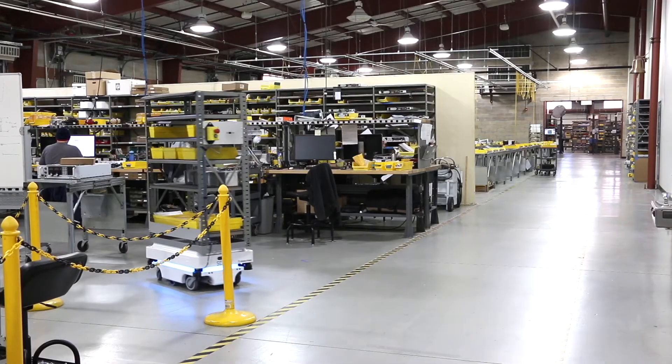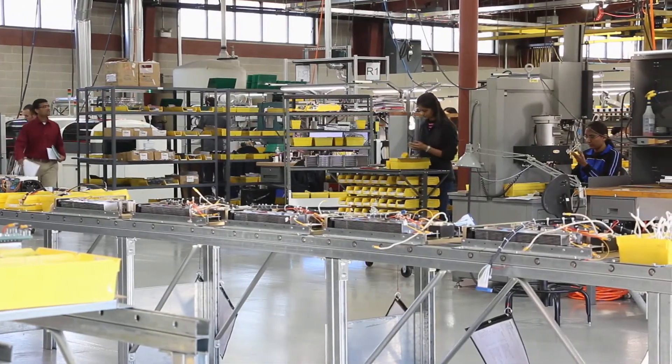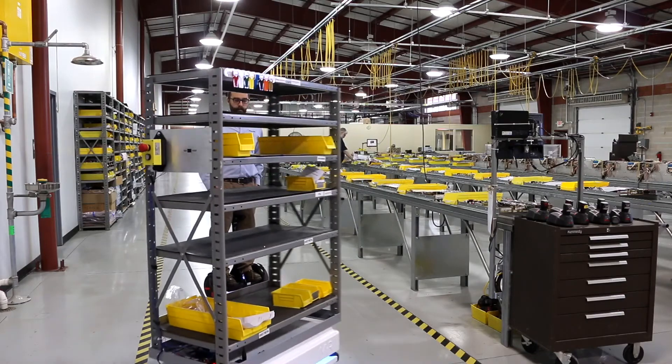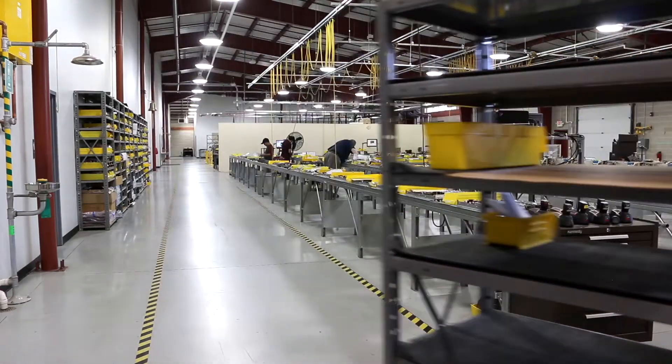The purpose of the robot is not to replace employees, but to make them more efficient with their time so they can focus on the things we can't get a robot to do. We continually reinvest in new equipment and new techniques, and the MiR robot is just one example of how we are investing towards the future.